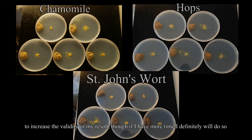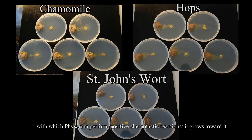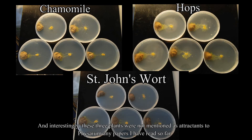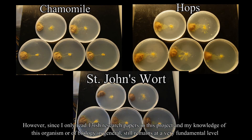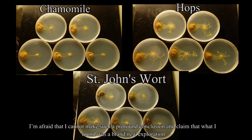Though if I had more time, I would do so. My results show, as you can see, that all three — chamomile, hops, and St. John's wort — are strong attractants to Physarum. Interestingly, these three plants were not mentioned as attractants to Physarum in any papers I have read so far. However, since I only read around 13 research papers and my knowledge of this organism remains at a very fundamental level, I cannot claim that everything I found was a brand new exploration.